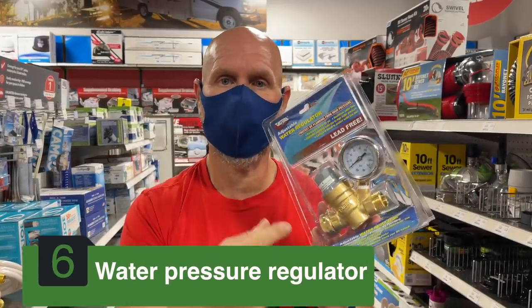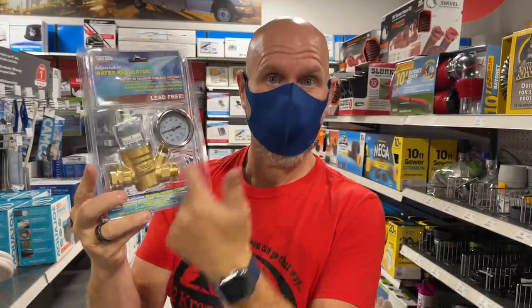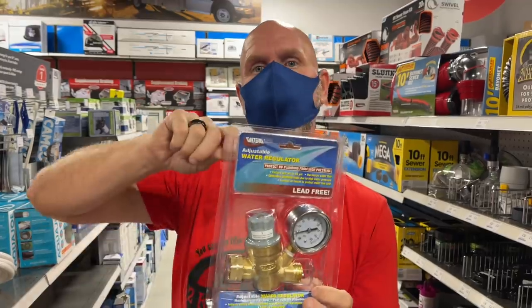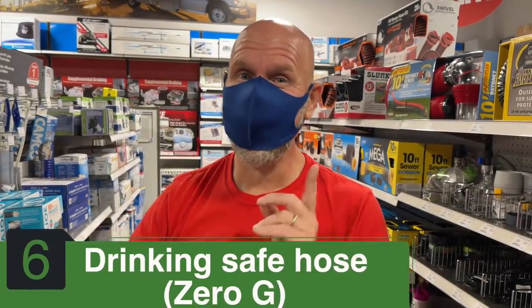Number 6 has to do with the water system — I'm going to lump two things together. First is a water pressure regulator; I suggest getting the slightly better adjustable one. This tells you what the pressure is and also allows you to adjust it, either lower or raise it. This is very important because your rig's system doesn't want really high water pressure — if you put super high pressure in there, you're going to start blowing fittings.